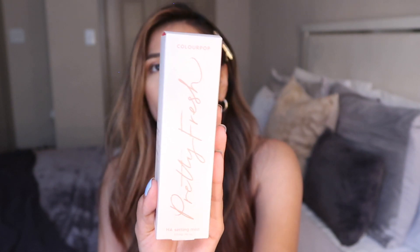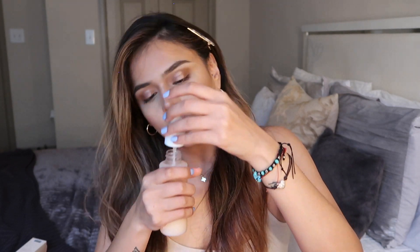I'm very open-minded to any setting sprays or setting mists. I had been wanting something new, and I saw this from ColourPop — it caught my eye. It's called Pretty Fresh and it's the HA Setting Mist — a hyaluronic acid setting mist. It's dermatologist tested, oil free, gluten free, paraben free, and vegan. The scent was a big plus for me on this one — it smells really good, not like alcohol at all.